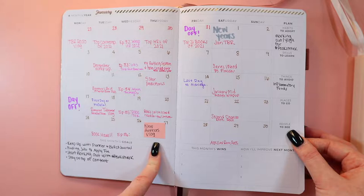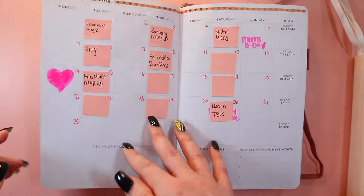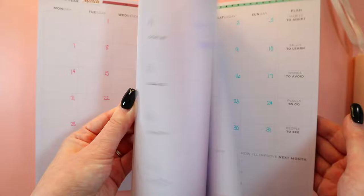This is my January monthly spread. I always put tabs for videos, and once I film and edit one I'll put it there. After the month ends you can review it. I've already started planning some of February — I can move the tabs around as I see fit before I film. I use that thin washi tape at the top with some stickers.